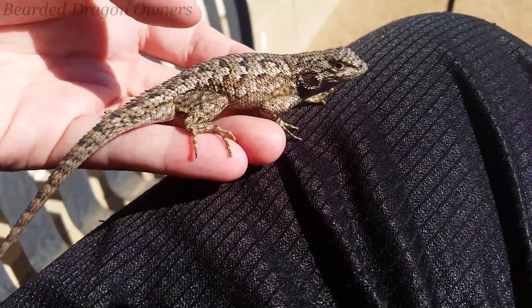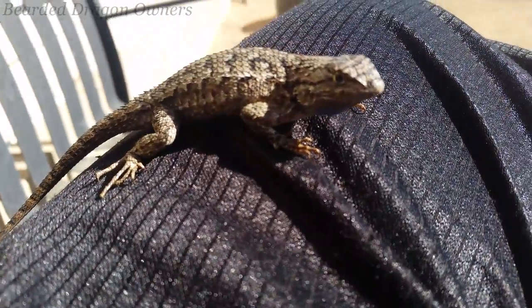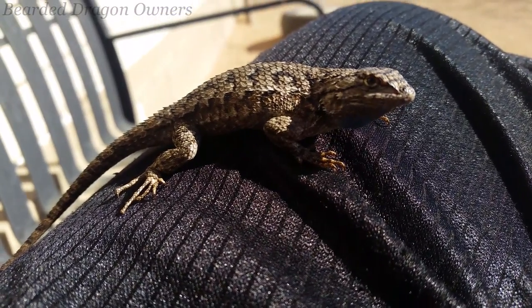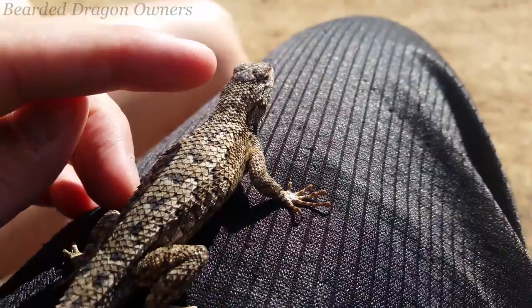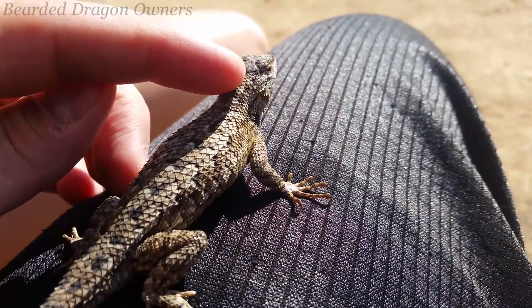Although I always try to hang out with the wild lizard before I release it. This one decided I was cool enough to bask with it, so I thought I would get some footage for you while we enjoy the desert sun. Sometimes I'll see if they want live food, but this one wasn't interested. I actually have a video on this channel of me hand feeding one of these lizards a cricket.